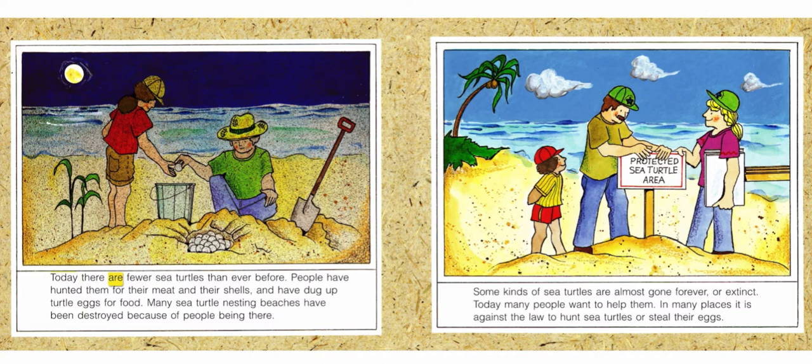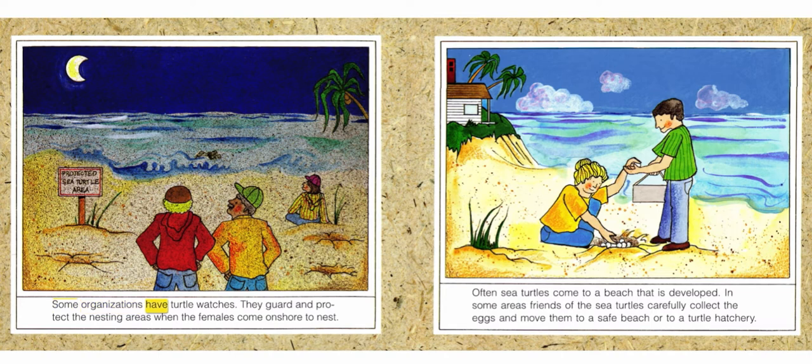Today, there are fewer sea turtles than ever before. People have hunted them for their meat and their shells, and have dug up turtle eggs for food. Many sea turtle nesting beaches have been destroyed because of people being there. Some kinds of sea turtles are almost gone forever, or extinct. Today, many people want to help them. In many places, it is against the law to hunt sea turtles or steal their eggs. Some organizations have turtle watches — they guard and protect the nesting areas when the females come on shore to nest.